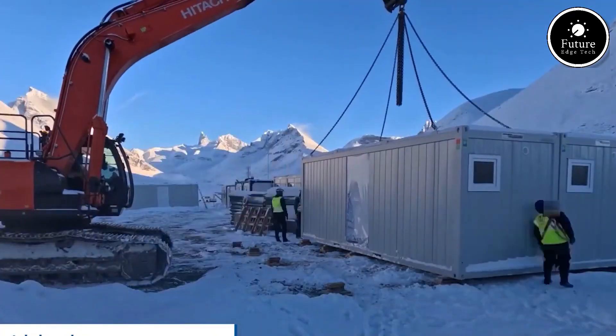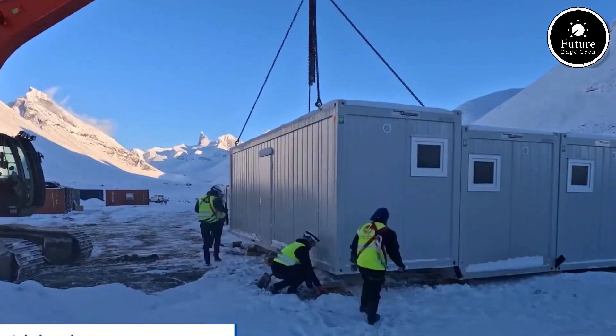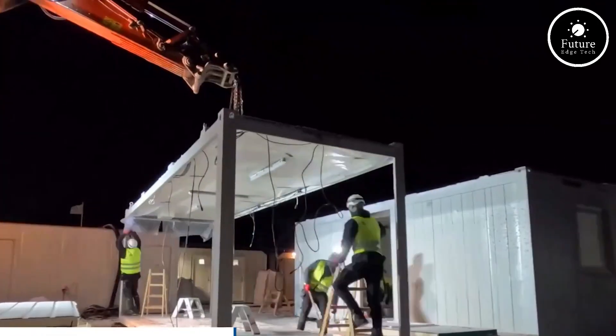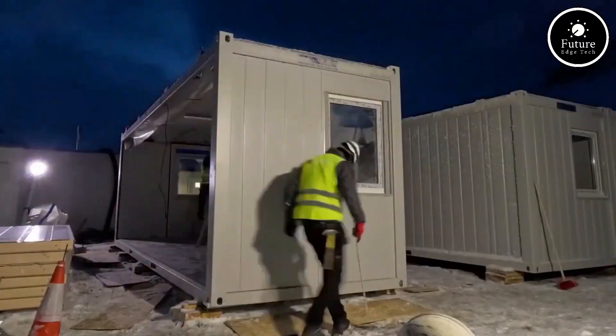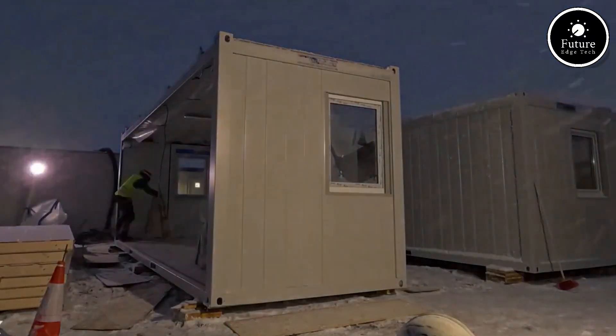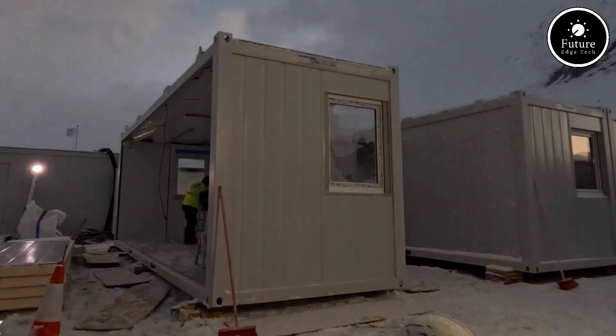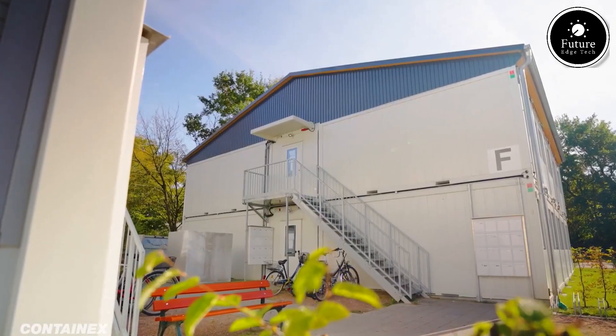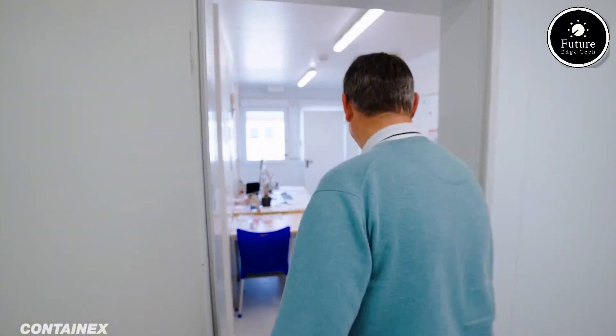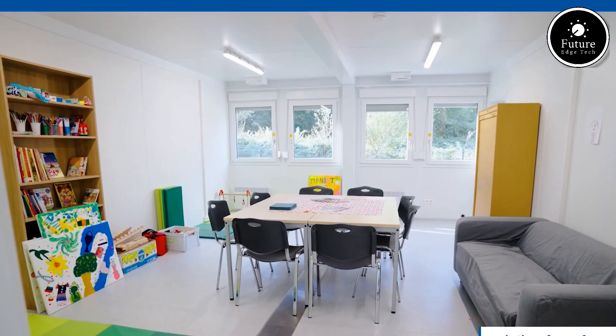The interiors are also fully customizable. Whether you need offices with desks and partitions, living spaces with washrooms and kitchens, or open halls for meetings or classrooms, Contain-X has the flexibility to match your vision. They also meet strict safety and hygiene regulations, making them ideal for health and emergency services, refugee shelters, or disaster response.